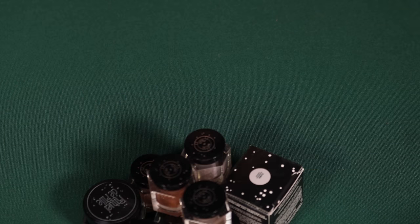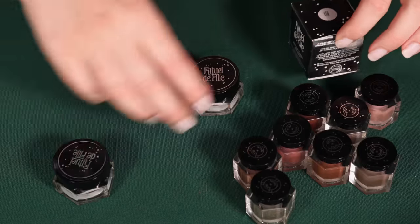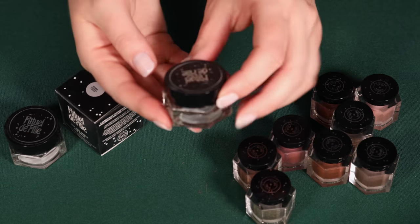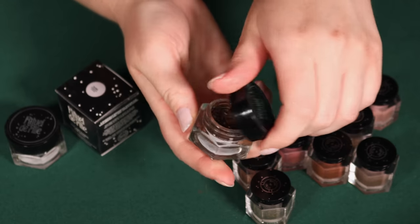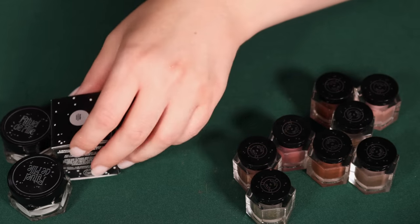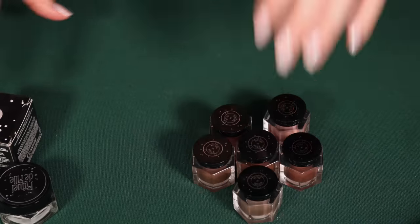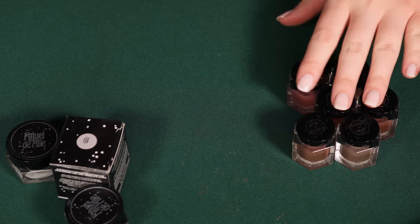Let's tackle Rituel de Fée. The Ash and Ember Eye Soots are a really interesting formula I've talked about on my channel for a long time. What you're noticing here is the old packaging, which has a smaller opening and a little more height. They've now redone the packaging — it's glass, flatter and shorter, but the opening is wider, which makes it easier to get the product out. Not all of these are technically the Eye Soot formula — some are the Celestial Sphere formula. I'm going to be getting rid of a lot of the old ones because many have dried out; I've had them for like five years.